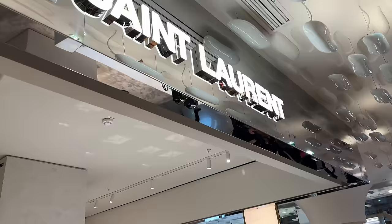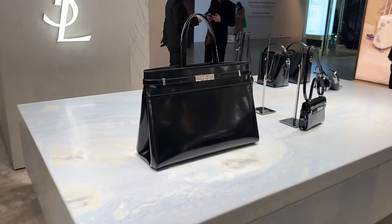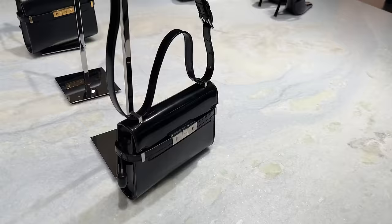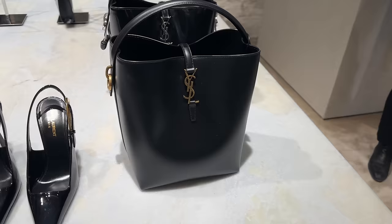Let me show you a bit of Saint Laurent. Look at this massive bag — this is so cool. There's a little mini Madison, and then the bucket bags. That big bag is so cool.